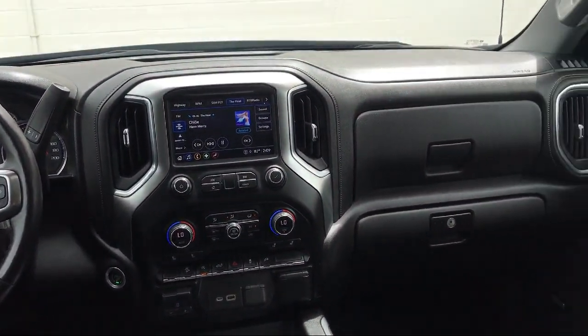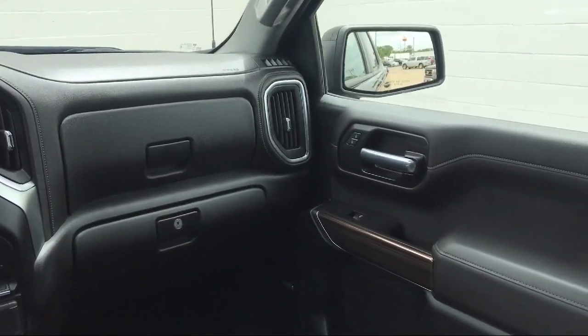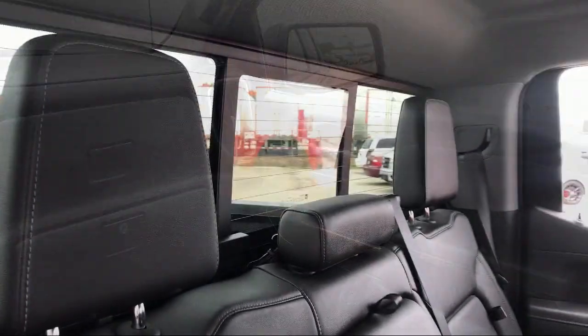Keyless open and start, power front windows with driver express up and down, and has less than 15,000 miles on the odometer.